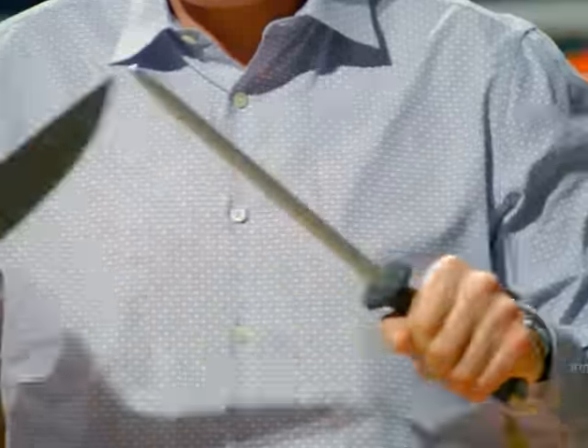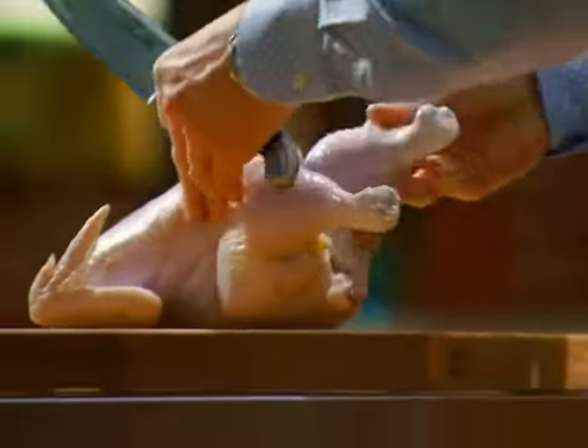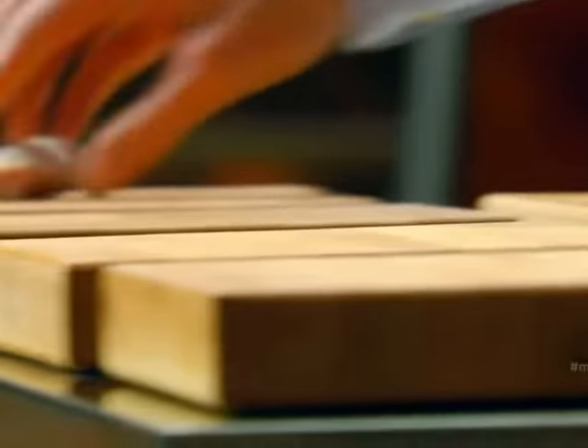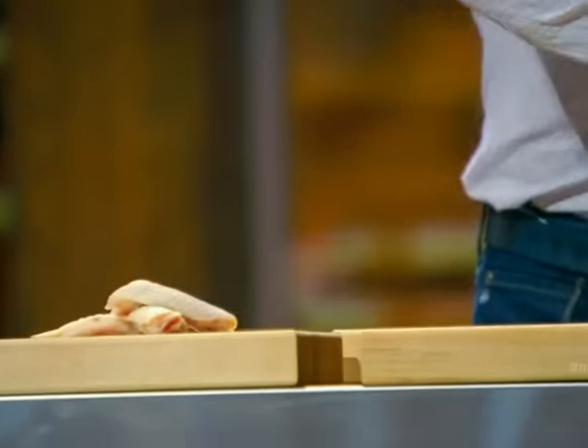Buddy. Each team is only going to get to cook with one different part of this amazing chicken. One of the most popular cuts anywhere, these beautiful things — chicken wings. I'd love to see a stuffed chicken wing. I do not want to see a boring fried chicken wing.